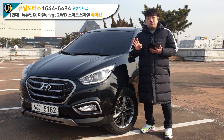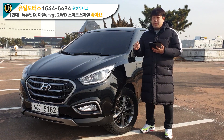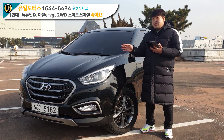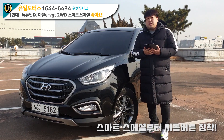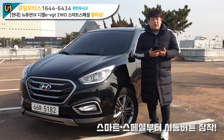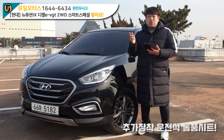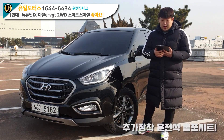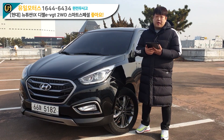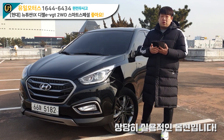스마트 스페셜이라고 하면, 투싼 IX는 4가지 등급이 있어요. 스마트, 스마트 스페셜, 모던, 프리미엄 이런 식으로 올라갑니다. 이 녀석은 밑에서 두 번째로, 스마트 스페셜부터 버튼 시동이 들어가게 돼 있어요. 이 녀석도 버튼 시동이 들어가 있고, 추가 장착으로 운전석 통풍 시트까지 장착을 해놓았습니다. 운전석 통풍 시트가 추가 장착 비용은 한 20만원 정도로 얼마 안 하지만, 상당히 실용적인 옵션으로 여름에는 굉장히 유용합니다.